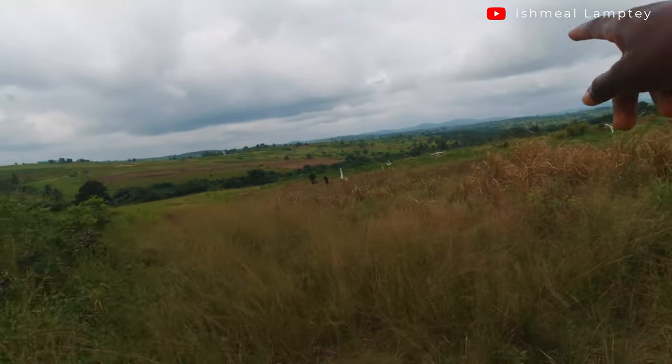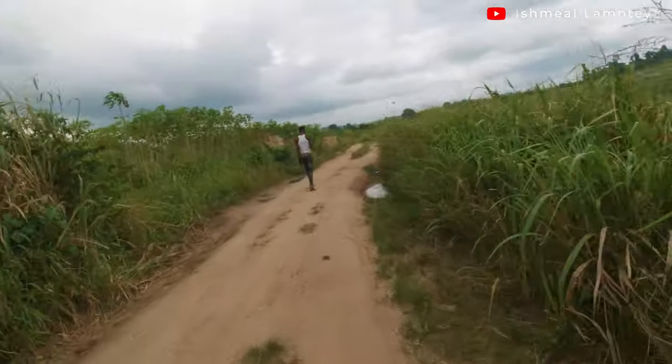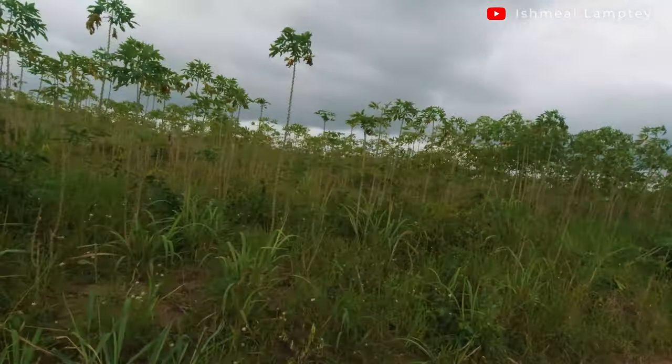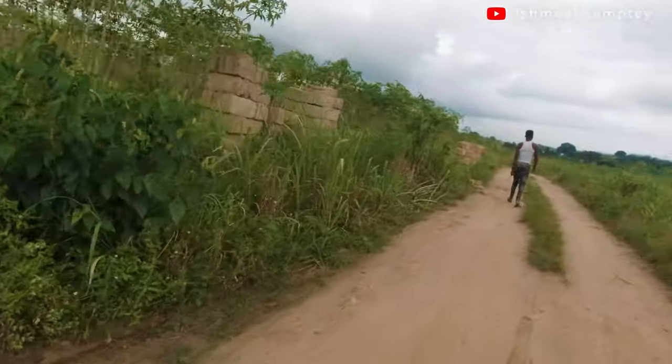These are some of the views you get around here. There's a town called Danso which is just over that side. This is a little cassava farm which looks a bit bushy but I'm sure they'll be clearing it soon. There are small projects going on in between these places - some a little far away, some closer to the road.